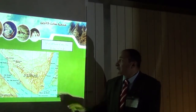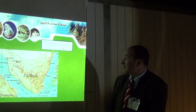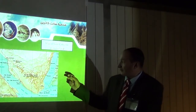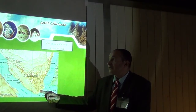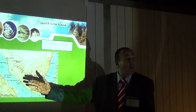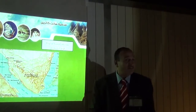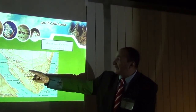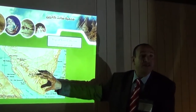In South Sinai, we have five protected areas: Ziyar Nabok, Ziyar Ras Mohamed, Ziyar Taba, Ziyar Abu Galoum, and the fifth one is St. Catherine Protected Area, located in this area.